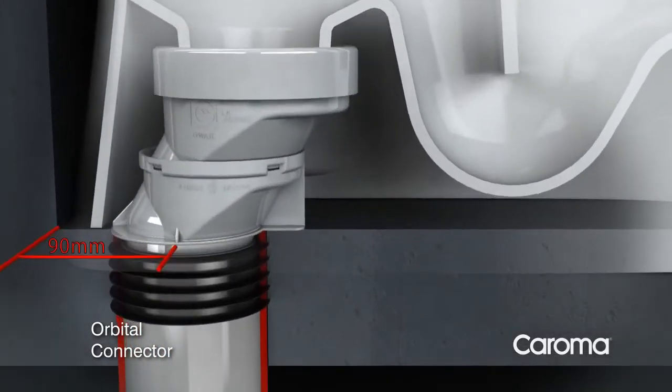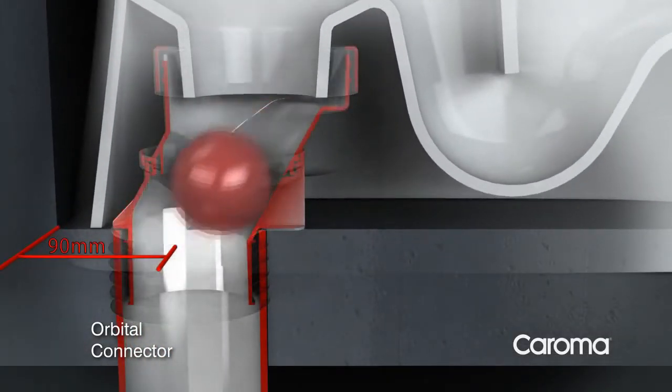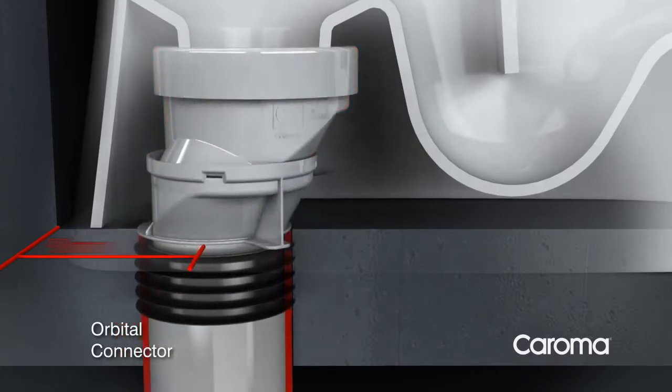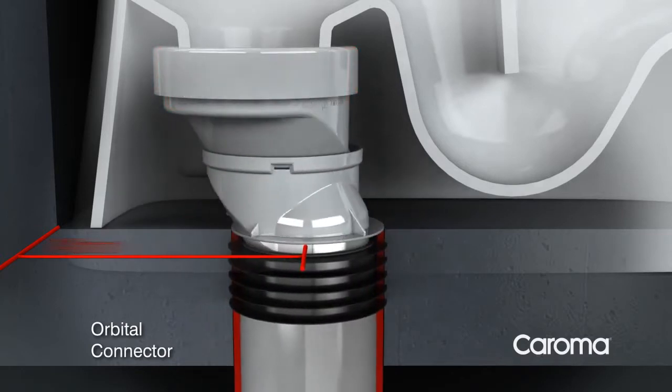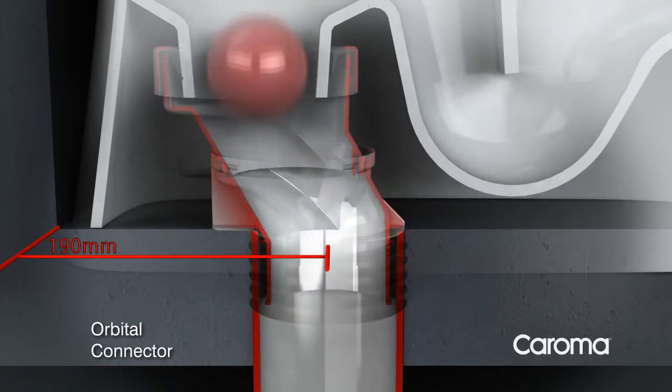Plumbers we've shown it to have already given it the thumbs up. By design, the through-way in the connector is maximized throughout its adjustment range, ensuring the avoidance of blockages and siphonage that can occur with other connectors.